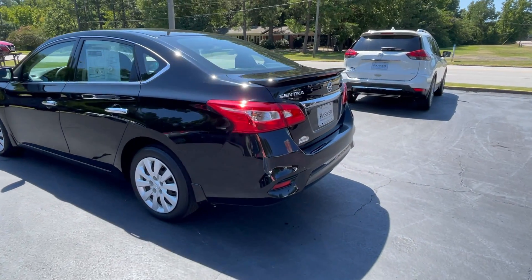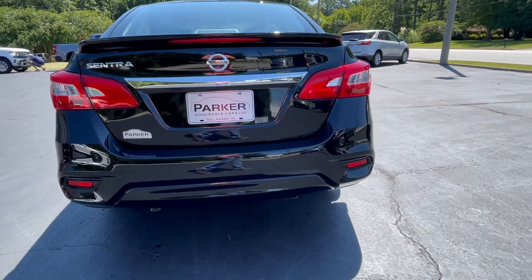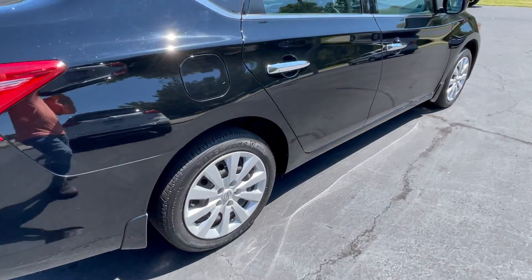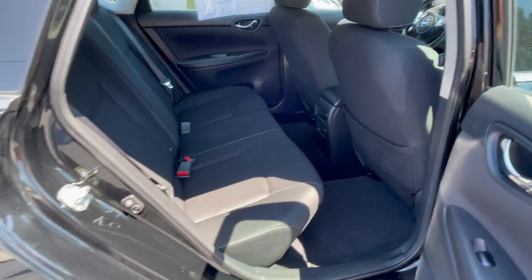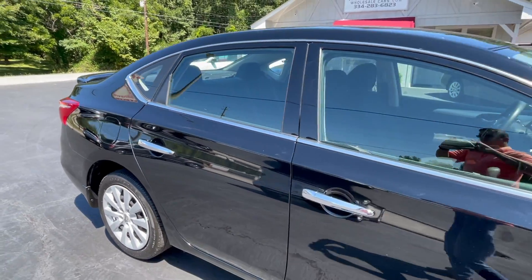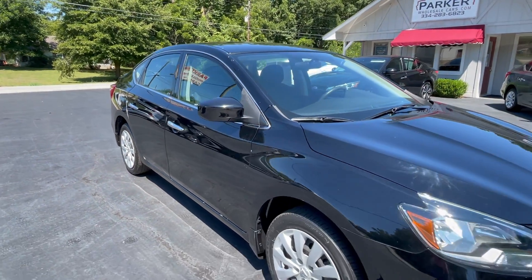Around back you'll find a rear spoiler. Backup camera tucked right above the tag. 16-inch wheels with Firestone tires. Ample room for your rear seat passengers. It's super black with charcoal interior, chrome door handles, and color-keyed mirror caps.